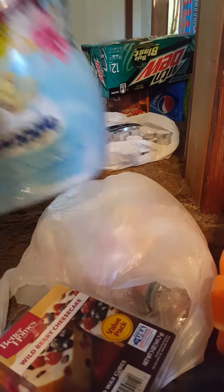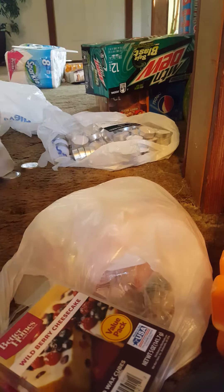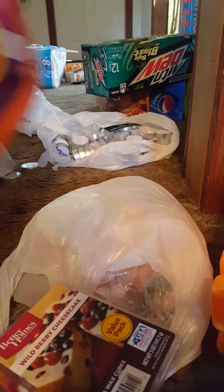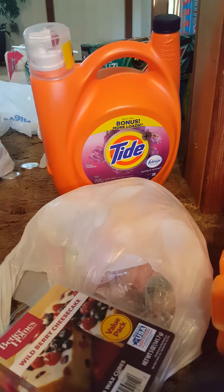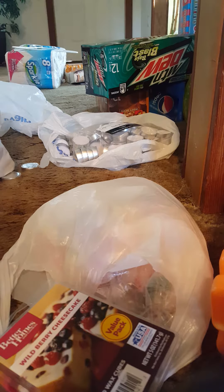Back to Walmart — we got some Snuggle Exhilarations in Island Hibiscus and we got Tide. We've been buying Tide and this particular one makes our clothes smell so good. We also got an eight-pack of Sparkle paper towels and a watermelon.